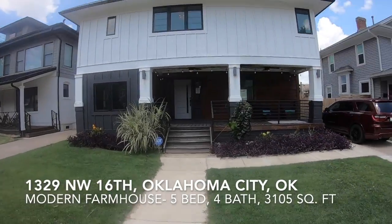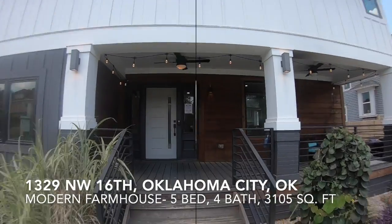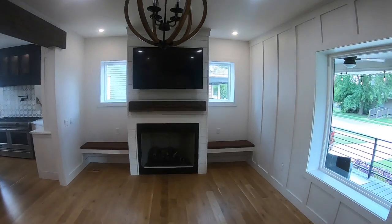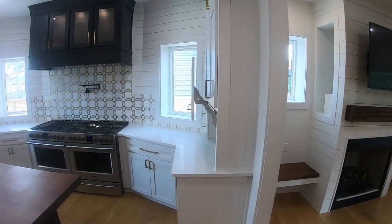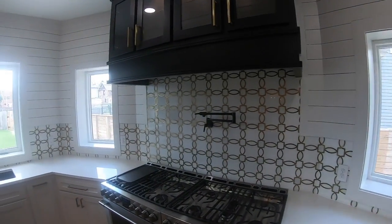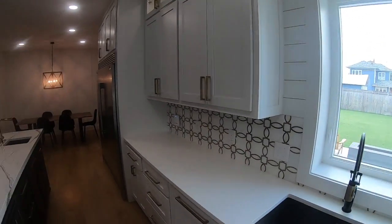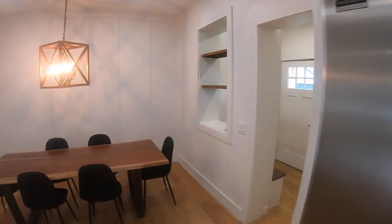Hey, it's Terry at the Earhart Group, and every once in a while we get a listing that is just so incredible that even the video can't begin to describe it. So I'm going to tell you a little bit about it, and then we're going to take a look at this house at 1329 Northwest 16th Street in Oklahoma City. This is in the Gatewood neighborhood, the University Edition, right near the highly desired Plaza District area that is one of the hottest areas in all of Oklahoma City.